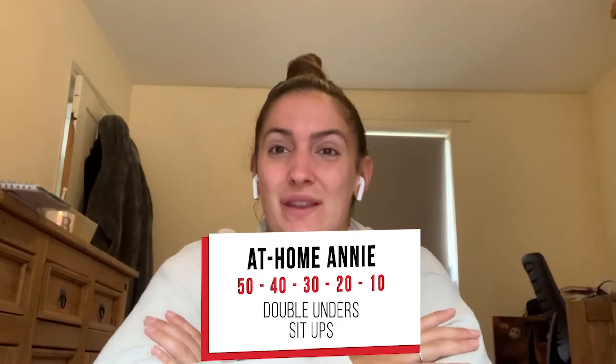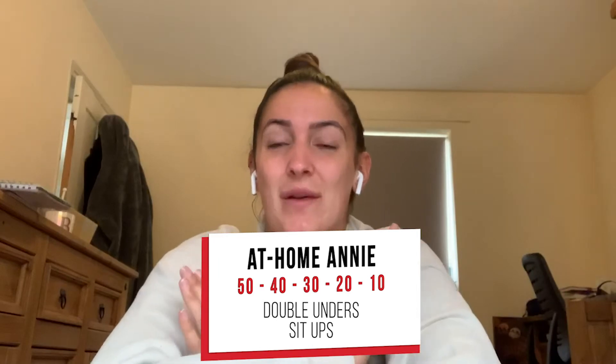Hi guys! I've swapped with Em this week — I'm going to be joining you on the Monday workout and Em's going to be doing her Thursday. What a day I've chosen to swap, because we're going to be doing Annie, which is one of the benchmark WODs, and we're going to do it in a 12-minute cap.